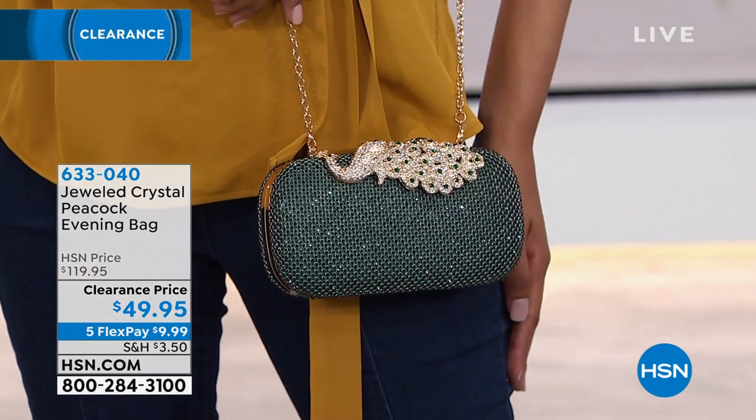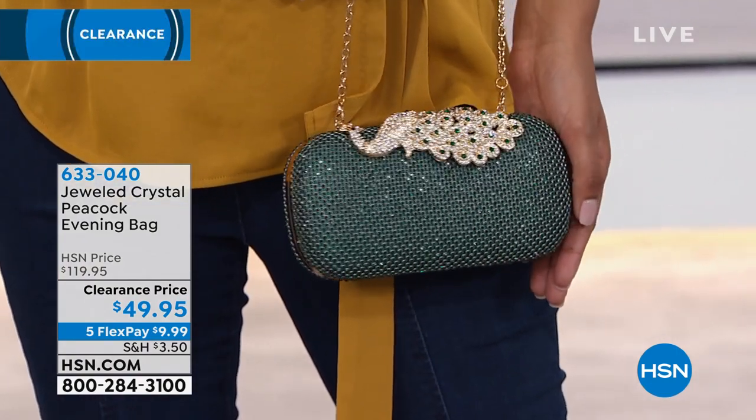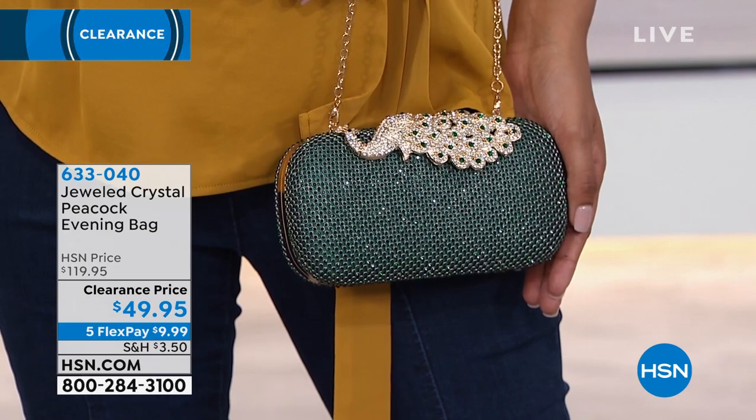Every single time I'm on the show, I'm shopping. It is so difficult. I tend to write item numbers down before the show and I'm like, please don't sell out. It's hard, it's very hard.